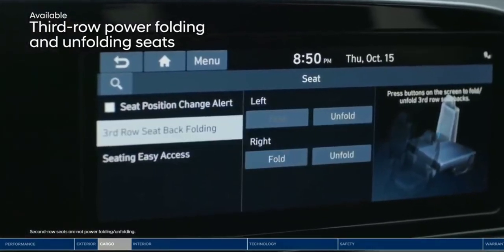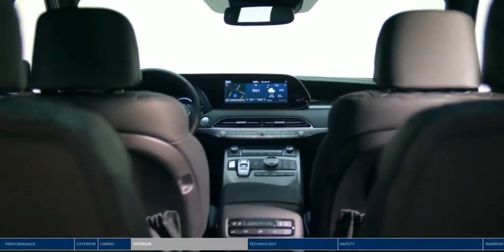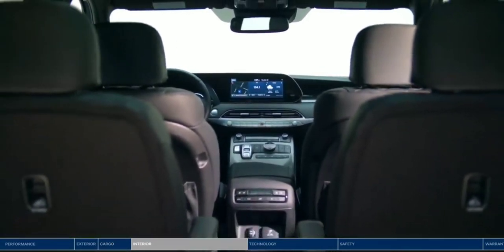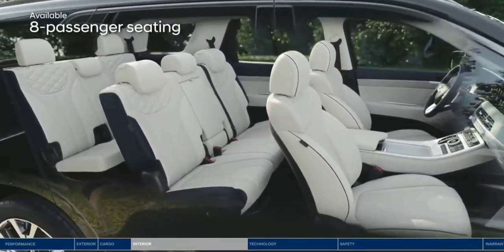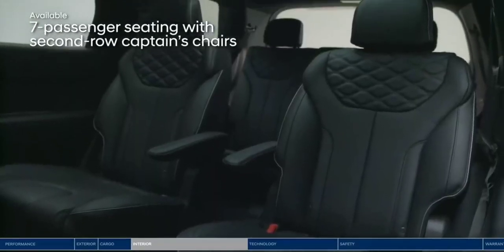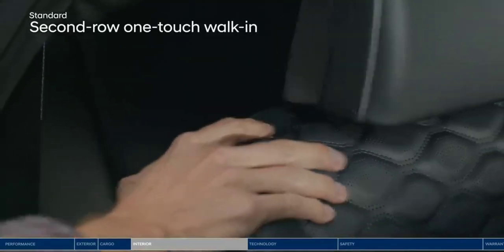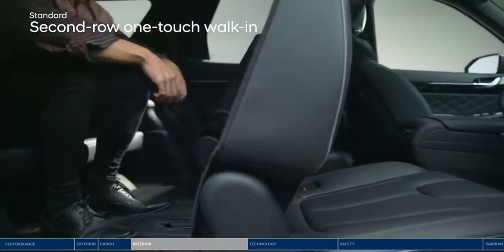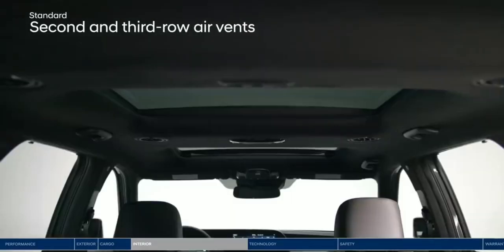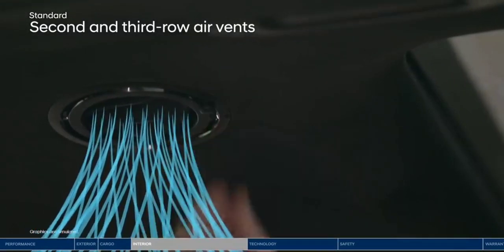The driver can also control the electric seats in the third row from the touchscreen display. Three rows of seating offer room for up to eight passengers. The seven-passenger configuration features second-row captain's chairs. The third row is conveniently accessible thanks to the one-touch walk-in button to fold and slide second-row seats, making it easy for passengers to enter and exit. Air vents have also been added above both the second and third row for added comfort, and you can choose between diffuser or direct airflow.